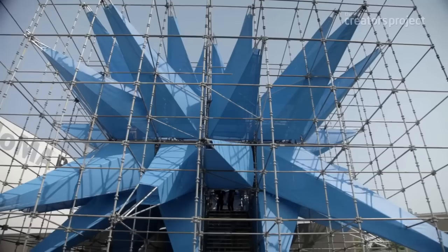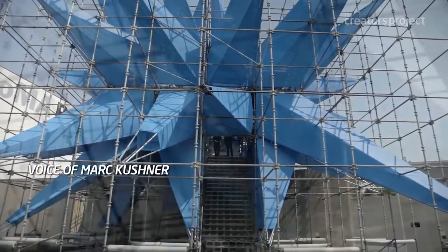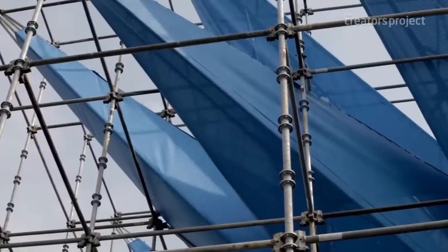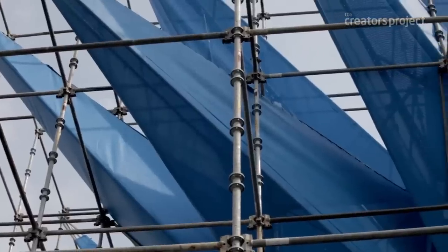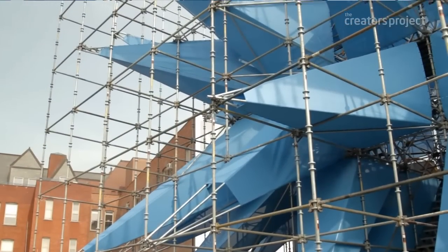Wendy is this big, blue, spiky piece of architecture that landed in the courtyard of PS1. She's this experiment in architecture that tries to blur the boundaries of where buildings typically start and stop.